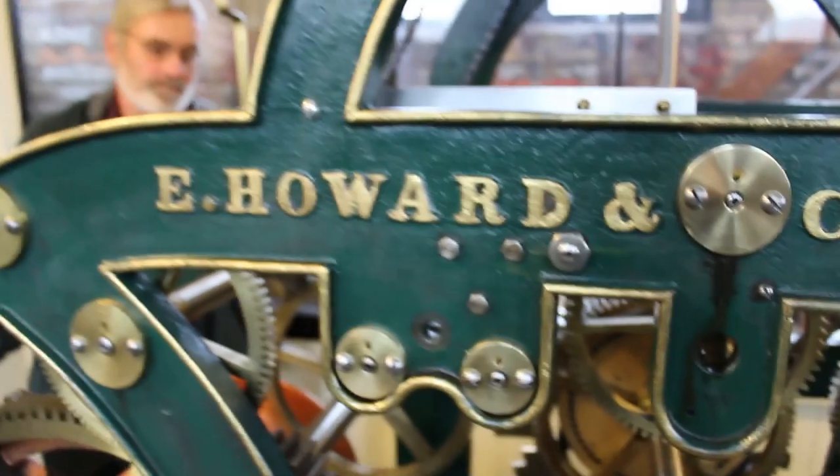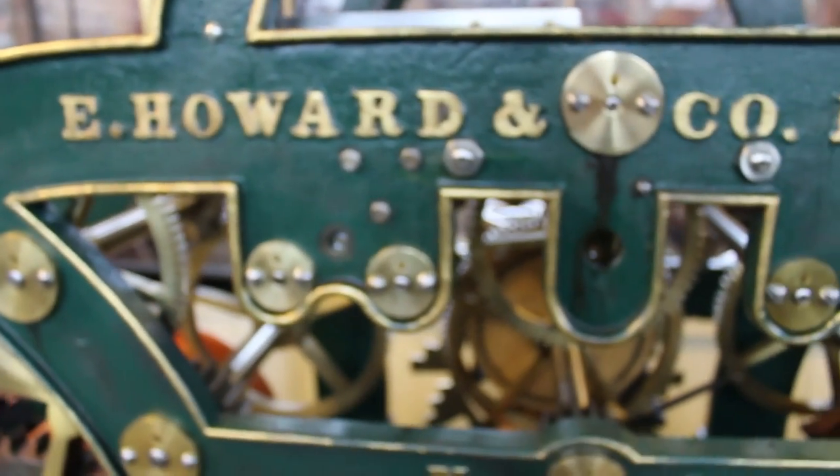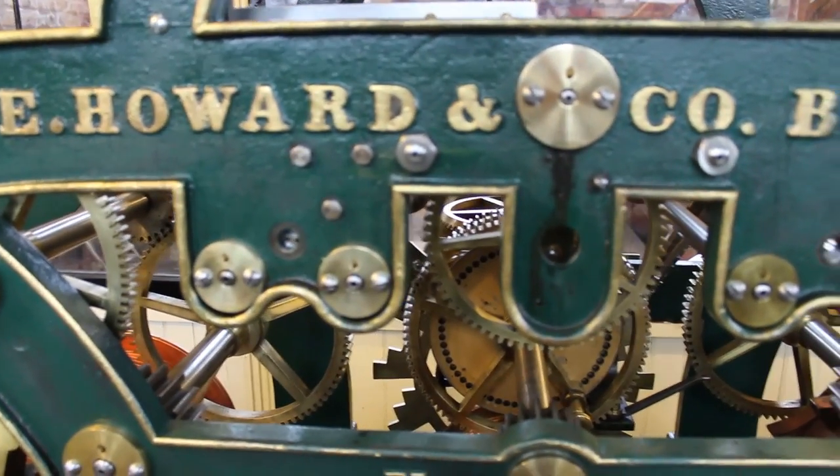This is one of the few that have the quarter chimes, the Westminster chimes.